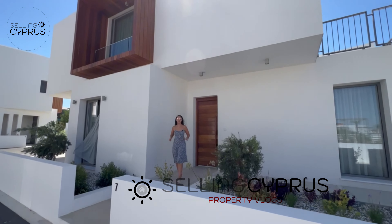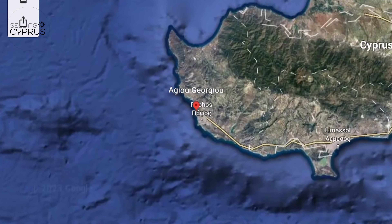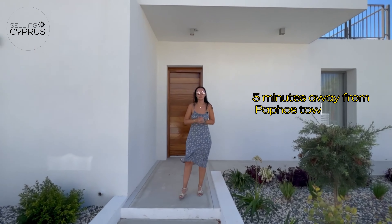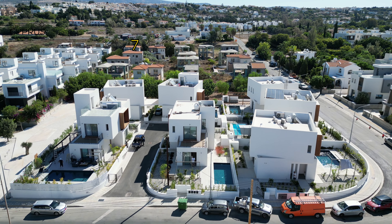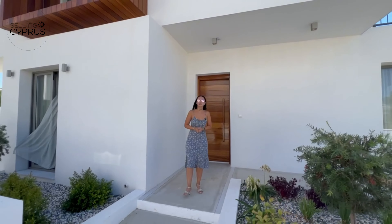Welcome to a new episode of Selling Cyprus. We are back in Chloraka today, but even closer to the sea — only 200 meters away. We are five minutes from Paphos town center. Chloraka is north of Paphos on the west coast of Cyprus, and we're presenting a beautiful seven-villa development. Without any further ado, let's go and check it out.